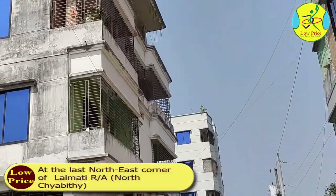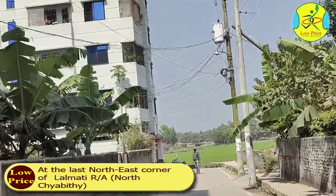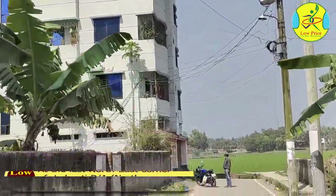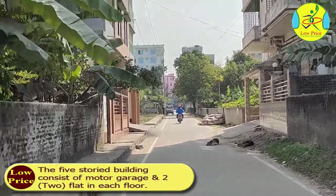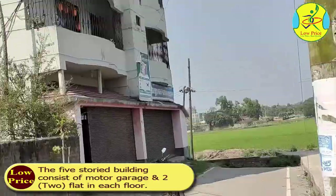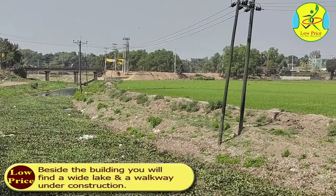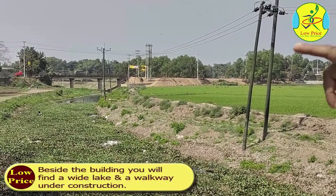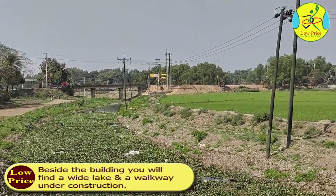The flat is at the last northeast corner of Lalmachi residential area, northern Saibidi. The five-story building consists of motor garages and two flats on each floor. Beside the building, you will find a wide lake and a walkway under construction.